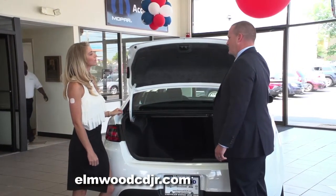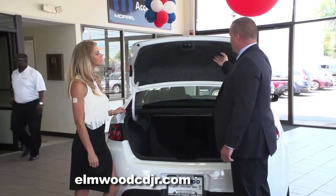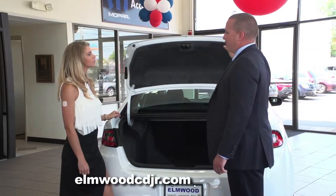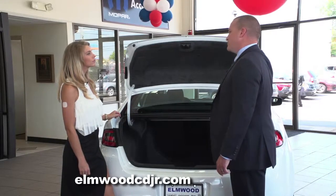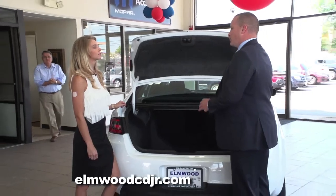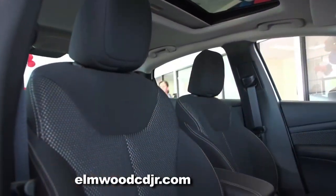Another thing you're going to notice, Victoria, is a lot of carpeting on the inner lid of this trunk. Behind that carpet there's a lot of thick foam, which reduces noise and vehicle harshness. This foam and carpet is throughout the whole entire vehicle — it's a very soundproof cabin.